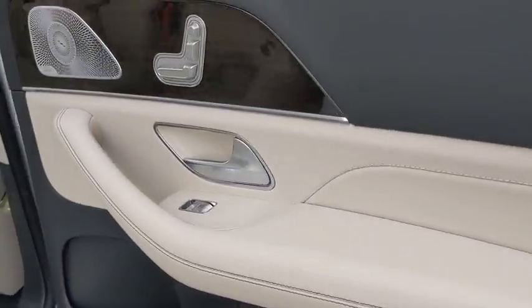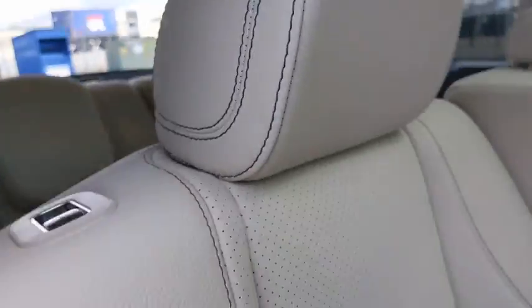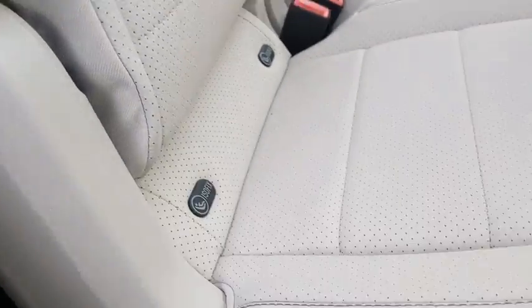Power passenger seat, stability control, leather-wrapped steering wheel, Bluetooth, adjustable steering wheel, power steering, keyless start, cruise control, auto-dimming rear-view mirror, hard disk drive media storage.